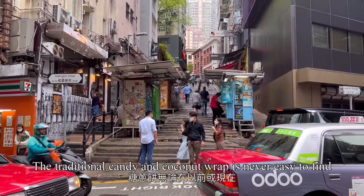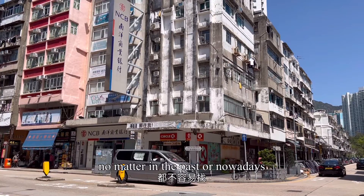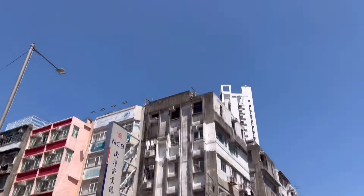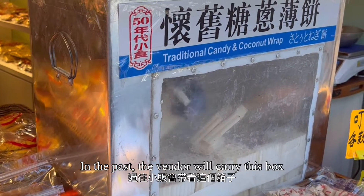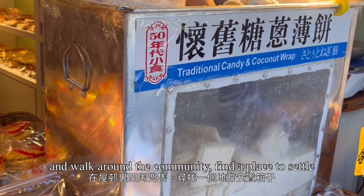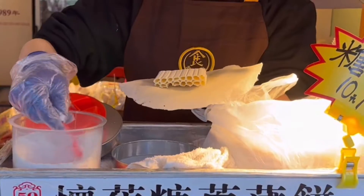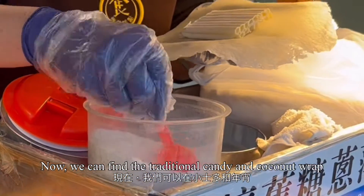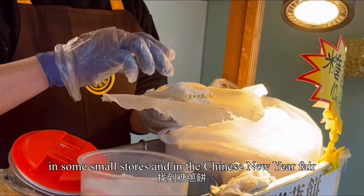The traditional candy and coconut wrap is never easy to find, whether in the past or nowadays. In the past, the vendor would carry a box and walk around the community, find a place to settle, and start selling. Now, we can find traditional candy and coconut web in some small stores and at the Chinese New Year Fair.